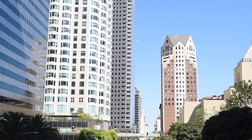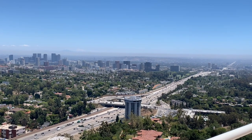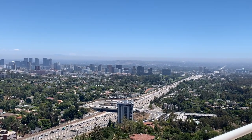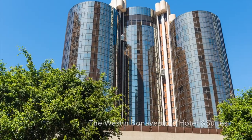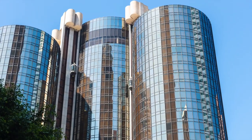We departed from Atlanta International Airport and in four hours landed in Los Angeles, rented a car with Hertz and went straight to the hotel, the Western Bonaventure Hotel and Suites, which is located downtown.